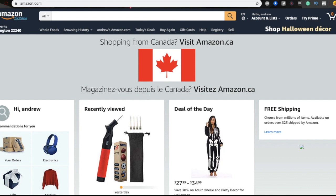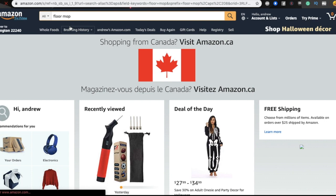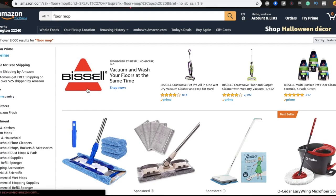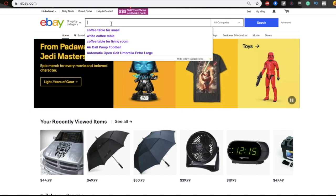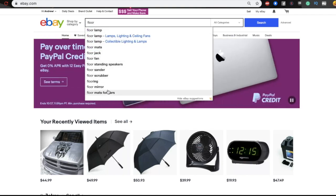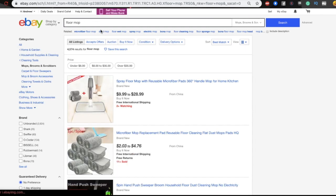Let me show you exactly what I mean by manual eBay dropshipping product research for 2020 — let's begin with an example on screen. Let's say we choose a product like a floor mop. On Amazon we see over 8,000 results under the keyword 'floor mop.' Then I go to eBay and type in 'floor mop' — there are 4,500 results. This is not a very good sign because there is so much competition.